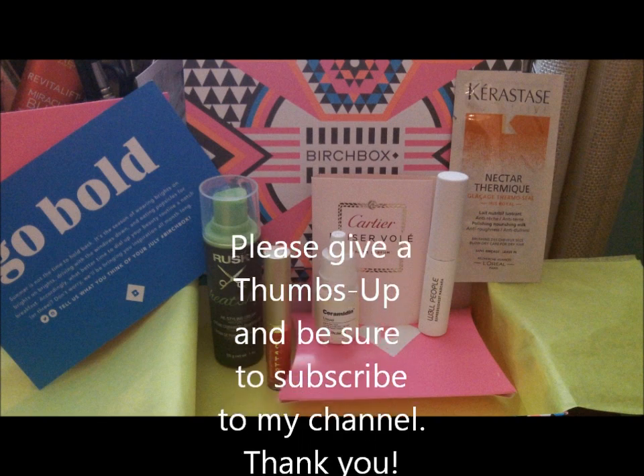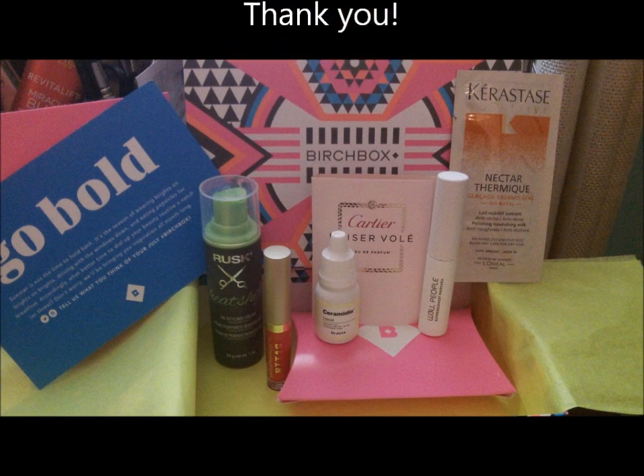I wish it was natural too. Ladies, if you would like to get Birchbox and you're not already a subscriber, the cost is only $10 a month including delivery. If you will use the link down in the description, that's my personal reference code — I'll get points for referring you to Birchbox, and I would really appreciate that. Alright ladies, until next time, live beautifully.